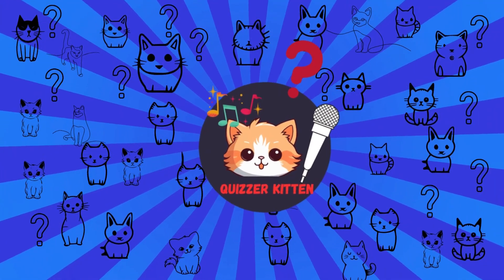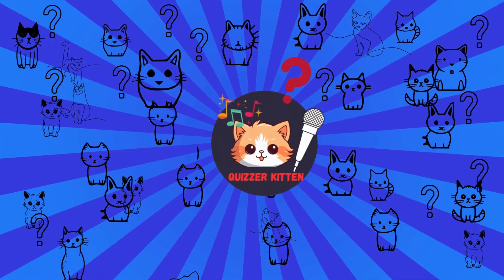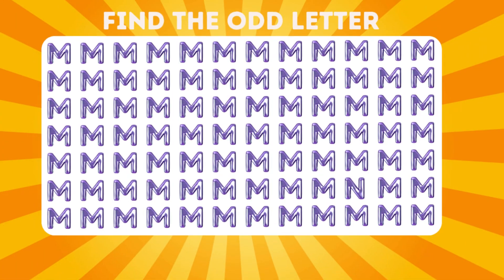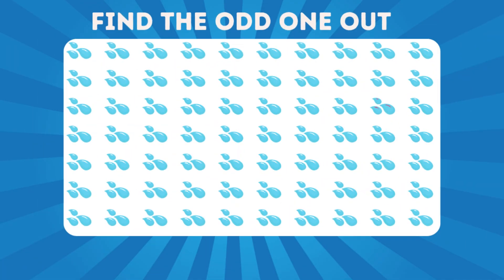Welcome to Quizzer Kitten channel. In today's video, we are going to play interesting levels: easy, medium, and hard level. Let's go.